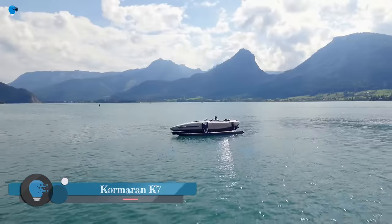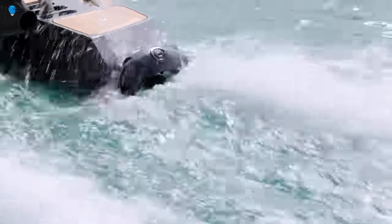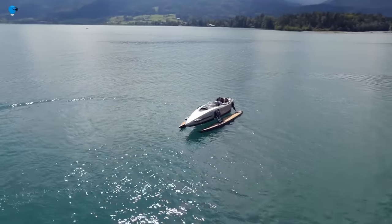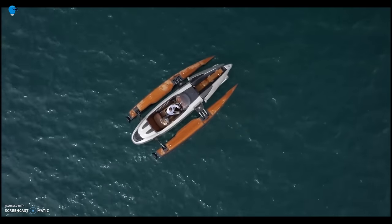Kormoran K7 is a 23-foot, 7-meter luxury watercraft that can transform into four different modes: catamaran, trimaran, monohull, and hydrofoil. It is powered by a 493-horsepower motor and uses triple jet propulsion for greater thrust.